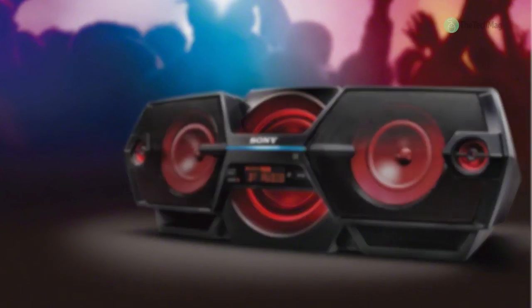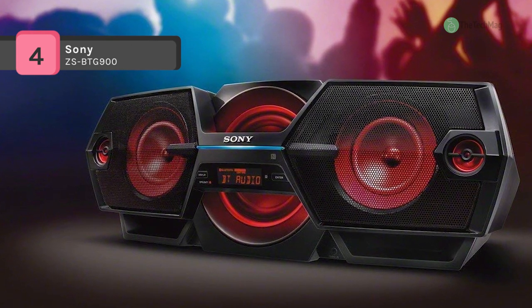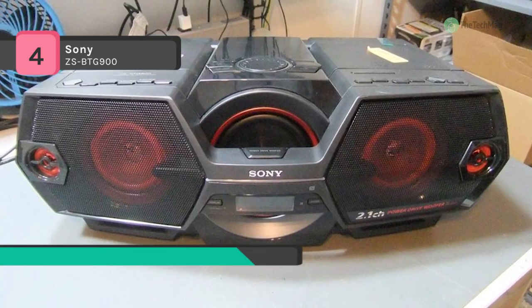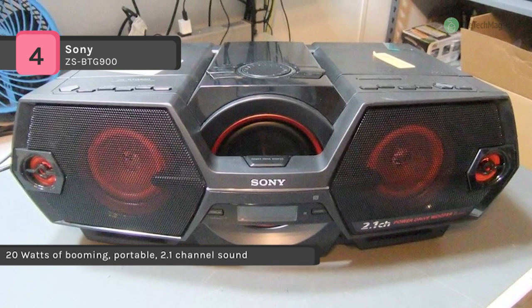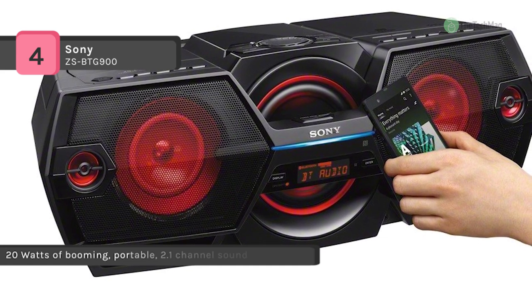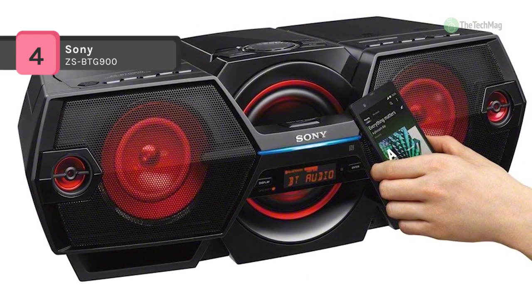The Sony ZS-BTG900 offers a digital FM/AM tuner with 30 memory presets and up to 26 hours of battery life. It features 2.1 channel sound, Bluetooth audio streaming capability, and one-touch listening via NFC. It is also equipped with component stereo speakers, a power drive woofer, light sync lighting effects, and a preset equalizer for personalized sound.